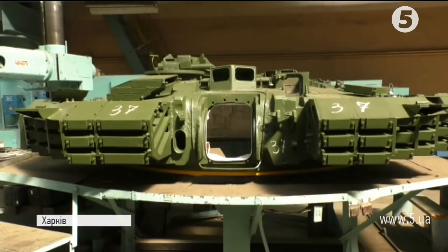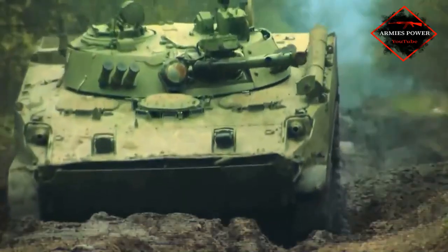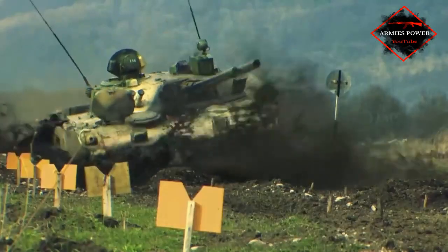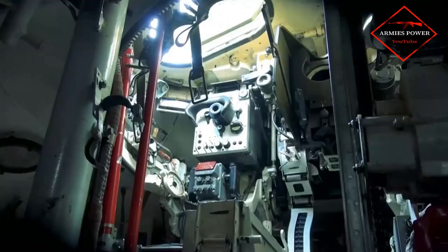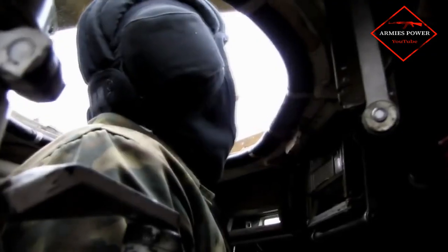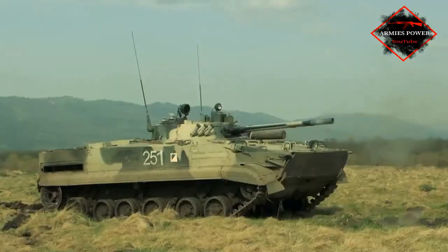The BMP-3 is the last infantry fighting vehicle designed in the Soviet Union and the only one produced in the modern-day Russian Federation. It is heavily armed with both a 100mm cannon and a 30mm autocannon, opening a wide range of possibilities on the battlefield. However, its ability to fight tanks is limited — even though the 100mm cannon can fire ATGMs, this was a reasonable decision for the 1980s but not great for today, as tanks are better armored and the penetration capacity of such a small-caliber ATGM is insufficient.